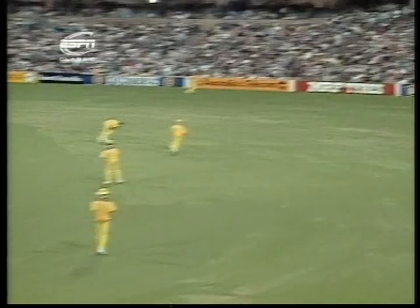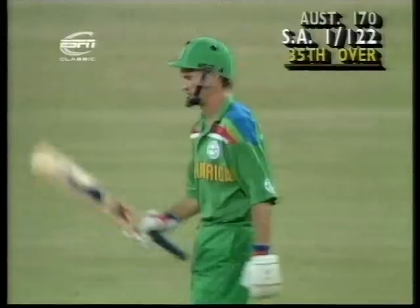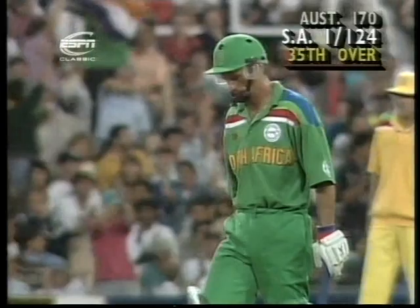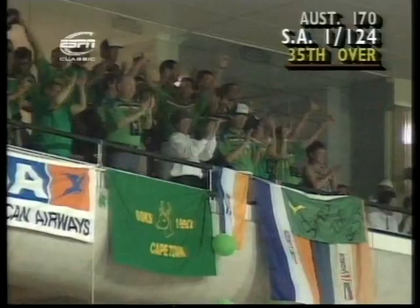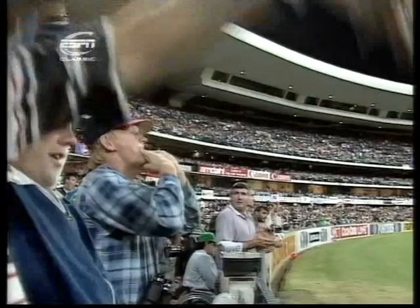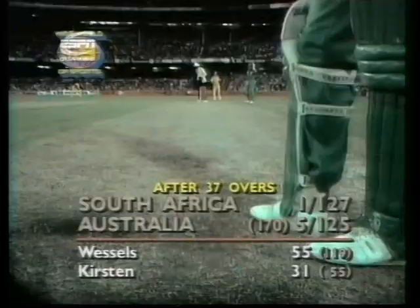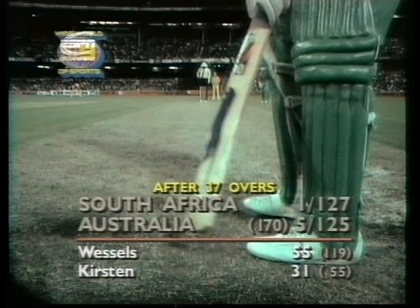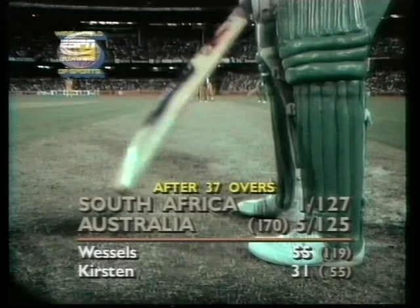It brings up Kepler Wessels' 50. The boundary takes him to 53, and it's one for 122, as the many South African supporters in the crowd rise to hail their captain. He's faced 110 balls — it's taken him 126 minutes. A lot of support here for the South African side, many supporters coming from South Africa, many of them already living here in Sydney.